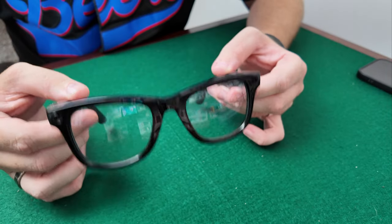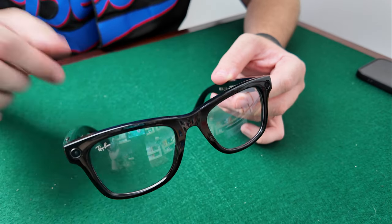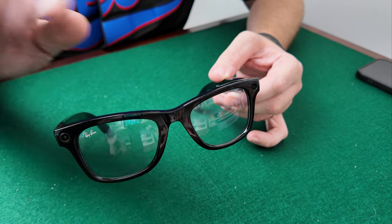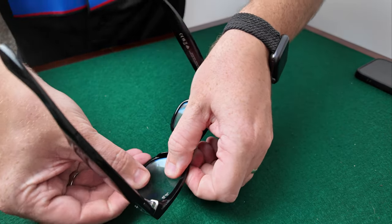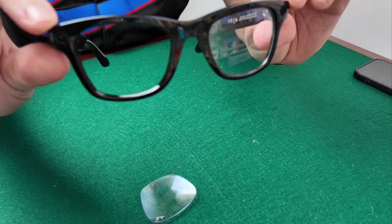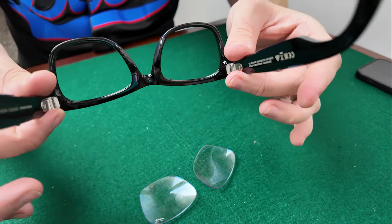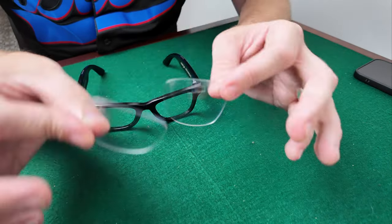These are the Ray-Ban Meta glasses, the 53mm, but it works exactly the same with the 50mm and other Ray-Bans. What you want to do is push the lenses out, but you always have to push them outwards towards the front of the frame — don't push them inwards towards you. Starting with the right eye, just push and you'll hear that little click — the lens comes out. Do the same with the next one, give it a push and it comes out. You're left with the frames and no lenses, and you can keep the originals if you want to replace them later.